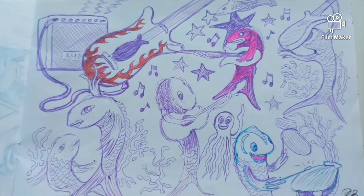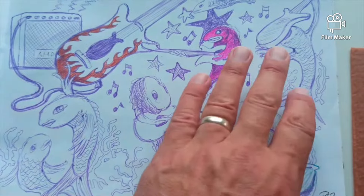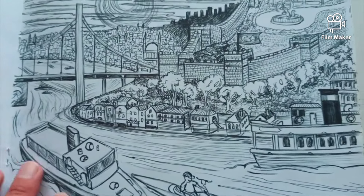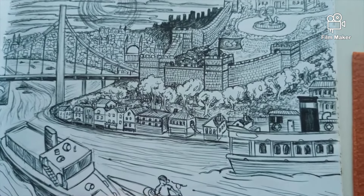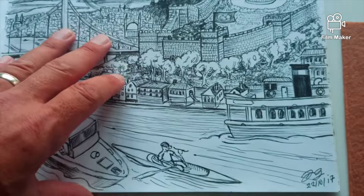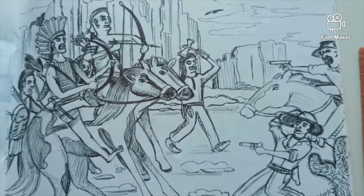The fish playing guitars — it's related to one of my songs, called Rock and Roll Fish Star. The Bosphorus — in Istanbul.